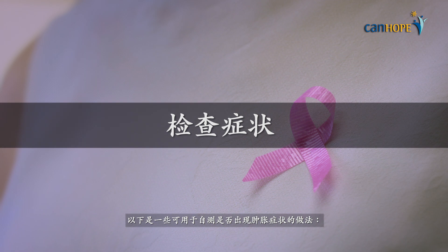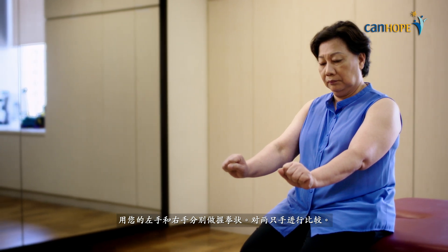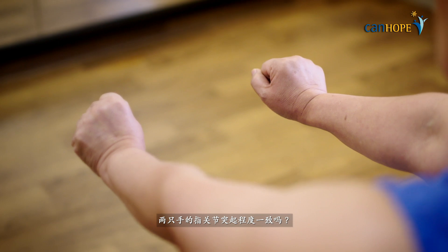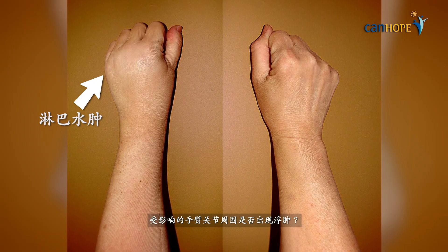Here are some suggested landmarks for any signs of swelling. Make a fist in your left and right hand and compare both hands. Are the knuckles equally prominent on both sides? Is there any puffiness around the knuckles on the affected arm?